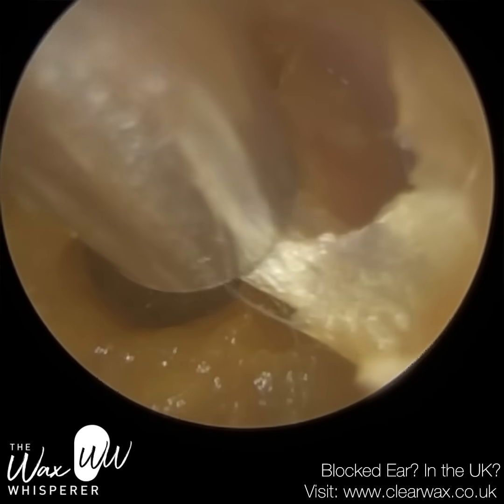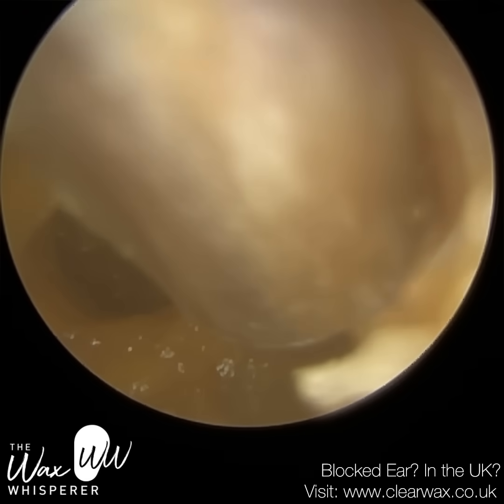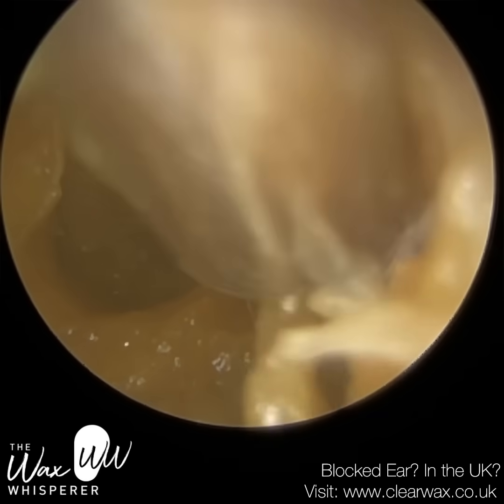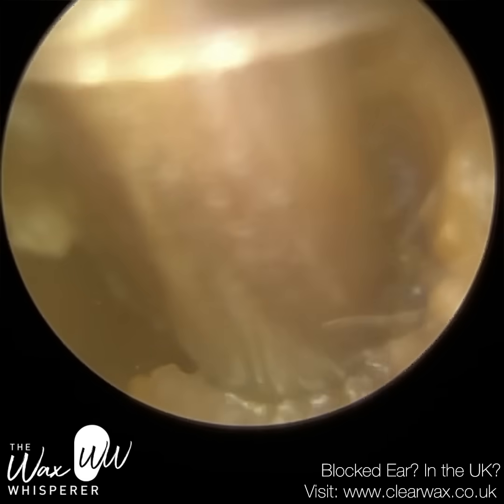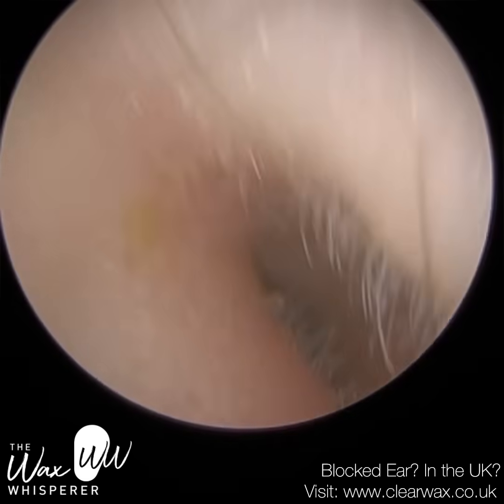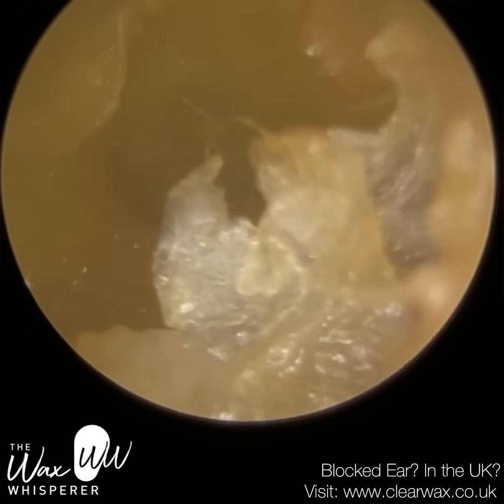They actually had bilateral blocked ears, but I accidentally deleted the left one. Now the left ear was exactly kind of the same — a mirror image of this side — but I'm really not happy with myself for that. You'll get a good flavour of what's going on here.